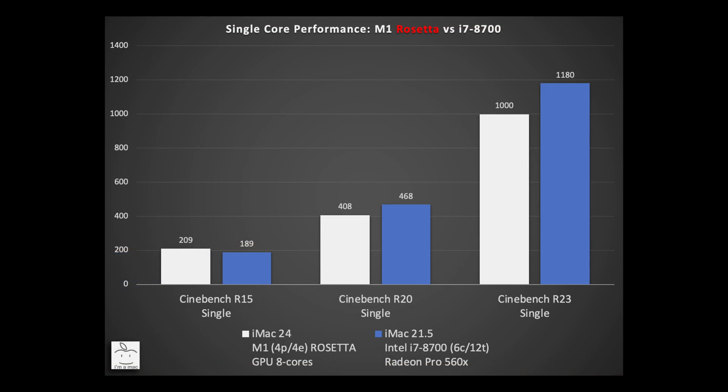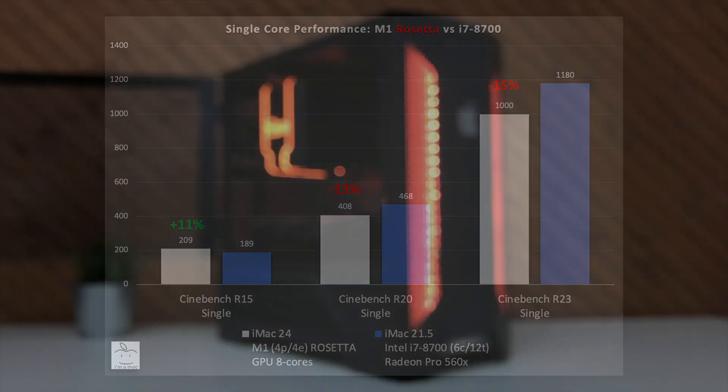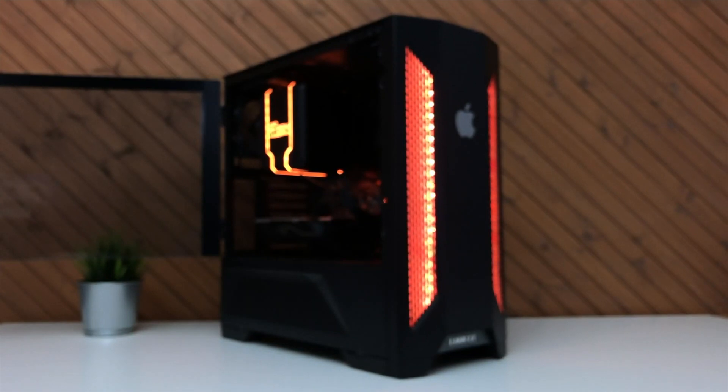Starting with single-core comparisons: in Cinebench R15, the M1 scored 209 while the i7 was 189 — so even in emulation mode the M1 is 11% faster. In Cinebench R20 single-core, the results change: the M1 scored just 408 while the i7 scored 468, so the M1 is 13% behind — the first win for the i7. To put that into context, the performance is similar to my first-gen Ryzen Threadripper 1920X from 2017. Running Cinebench R23 through the Rosetta 2 translator, the M1 scored 1,000 against the i7's 1,180, so the M1 is 15% slower — again similar to first-gen Ryzen Threadripper or any first-gen Ryzen running at 4GHz.